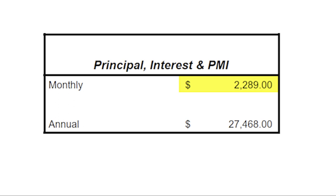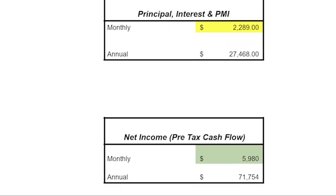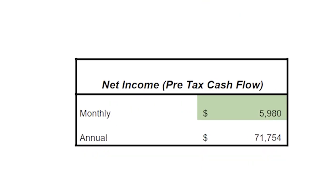We're not done there because we have a debt service to the bank. Remember, we borrowed 85% of the home value to purchase this house — we're leveraging the bank's money to make this investment happen. Our monthly principal, interest, and PMI on this particular loan will be right around $2,289 per month. To get our cash flow, we take the net operating income and subtract the debt service to the bank, which brings us to a pre-tax cash flow of $5,980 per month on average. Since we split the investment 50-50, we need to divide that cash flow number in half — so our side of the pre-tax cash flow will be $2,990 per month.